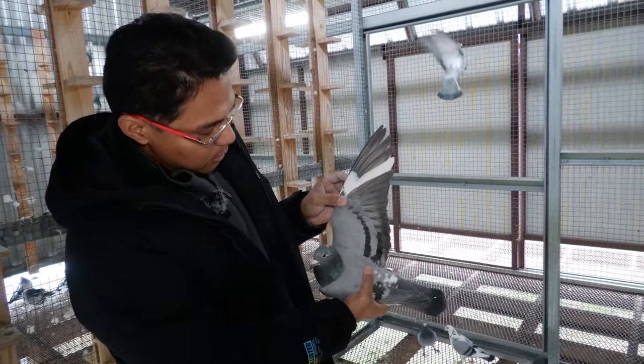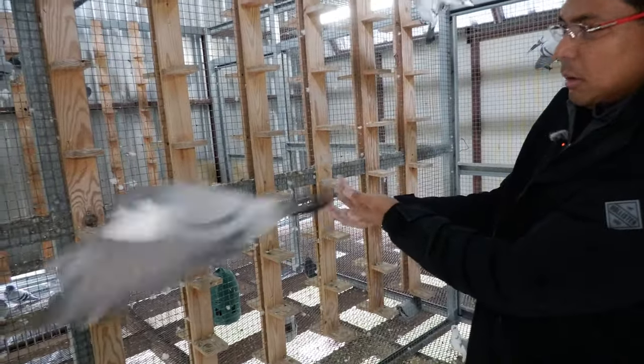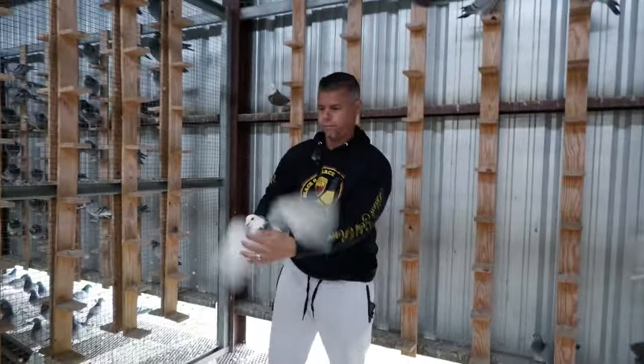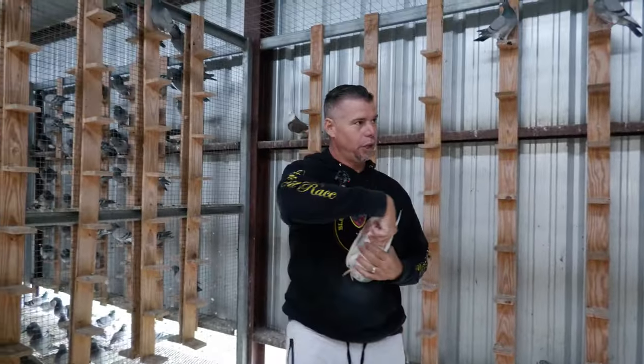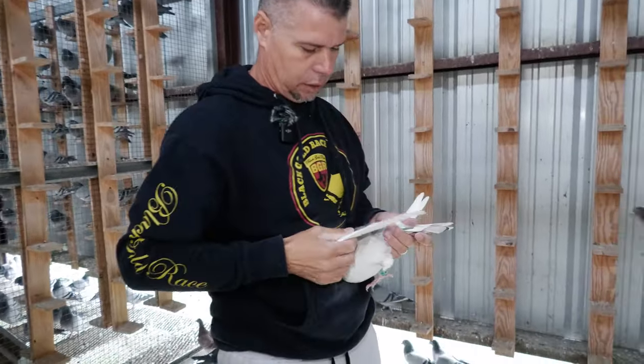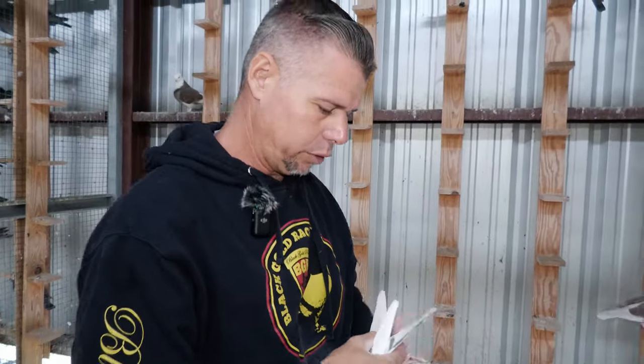The bird that won two days ago for me at the California Classic — I had some of that bloodline in it. This is the one — the mom? The one that you handled over there with a lot of white. She's been a really good breeder for me and for other people as well.